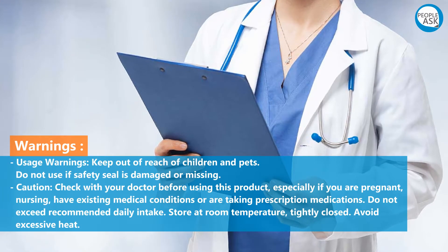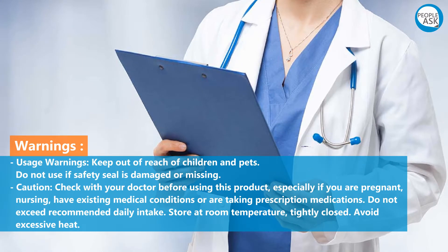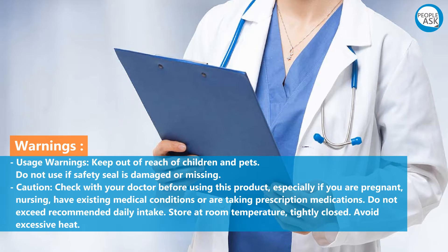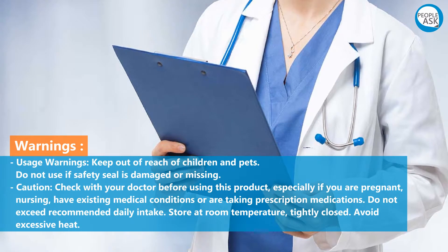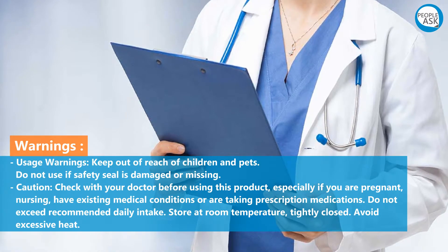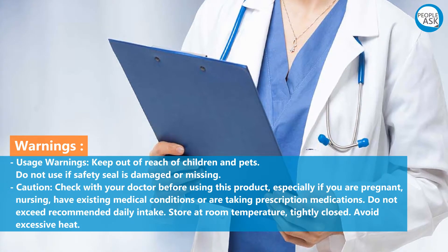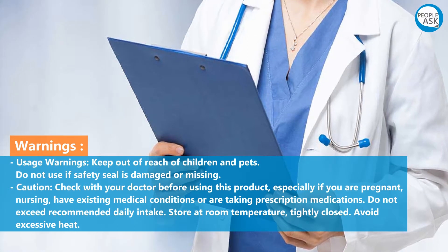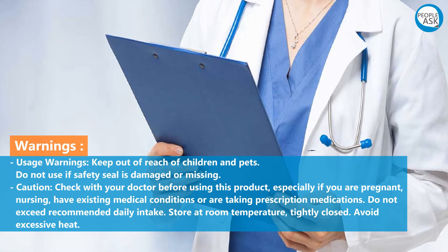Warnings: keep out of reach of children and pets. Do not use if safety seal is damaged or missing. Caution: check with your doctor before using this product, especially if you are pregnant, nursing, have existing medical conditions, or are taking prescription medications. Do not exceed recommended daily intake. Store at room temperature, tightly closed. Avoid excessive heat.